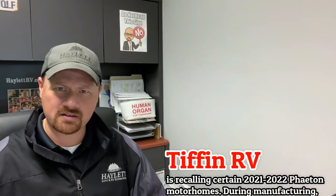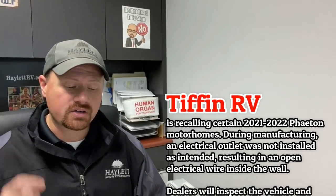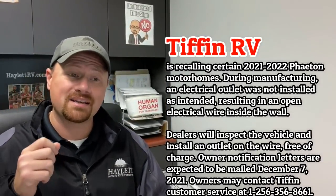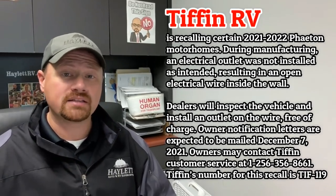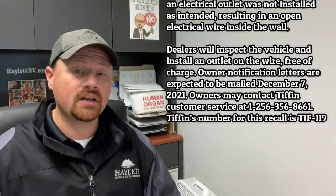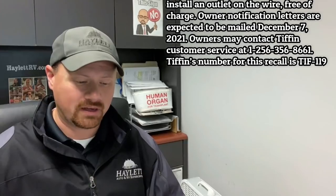A rare miss from Tiffin on something like this — typically their workmanship and craftsmanship is totally on point. There are certain 2021 and 2022 Faeton motorhomes where it sounds like one of the outlets in the RV may not have been wired properly, leaving an exposed wire in the wall, which is an obvious fire hazard. That is very unlike them — normally they're very good about the detail stuff like that.